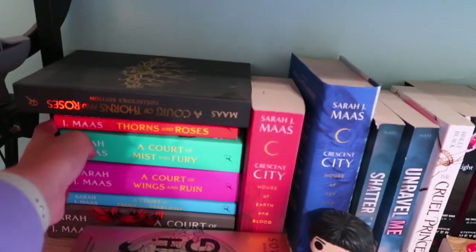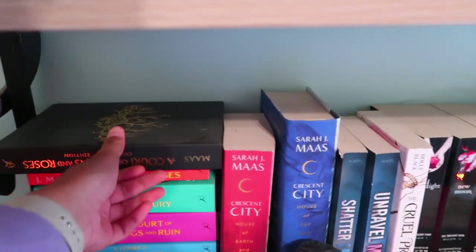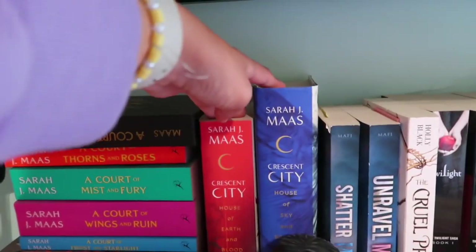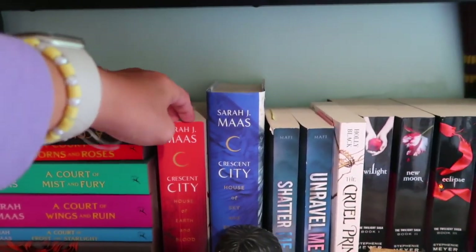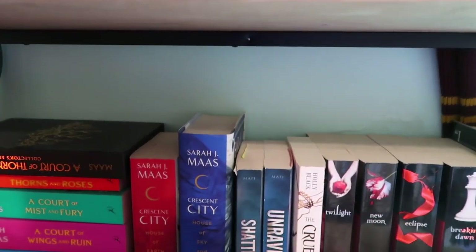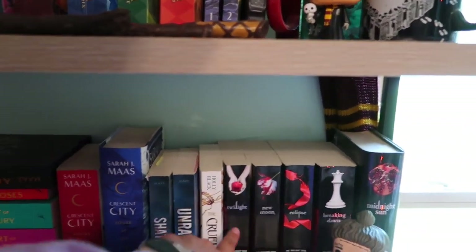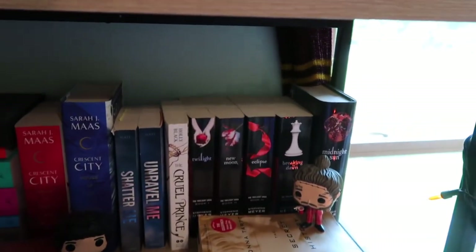Next is the best shelf ever. I have my Court of Thorns and Roses series — I have the hardcover special edition one — and then I have her two Crescent Cities books. I did pre-order the third book so I'm so excited. Look how crazy the size difference is — I need to get the bigger book in this one. And then I have the Shatter Me series that I want to finish, the Cruel Prince I want to read, and obviously my Twilight series which I absolutely love.